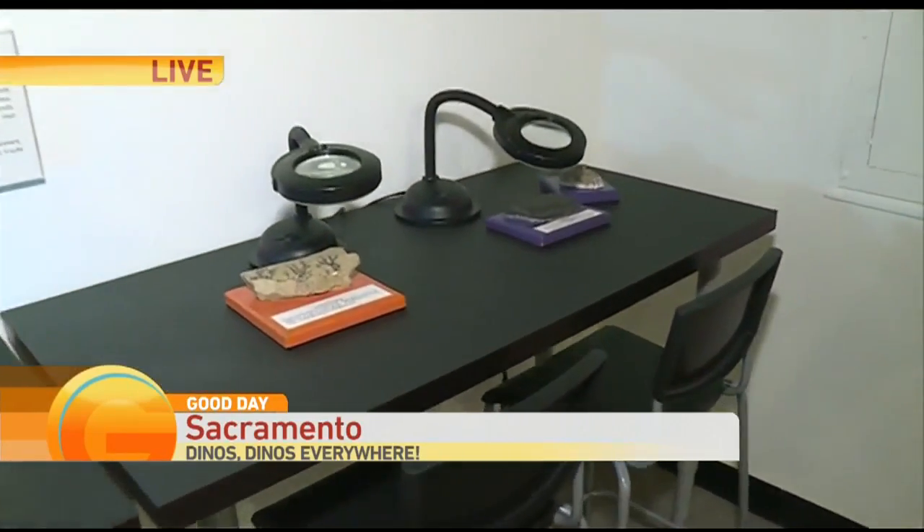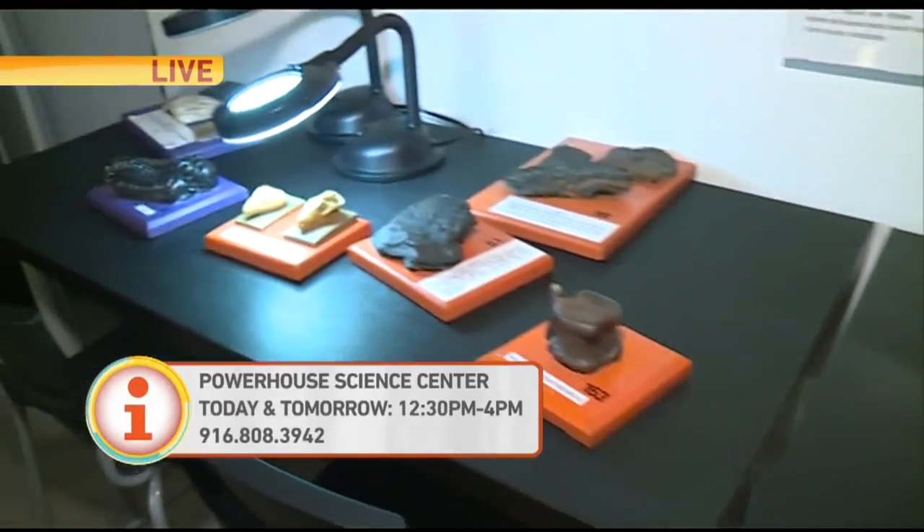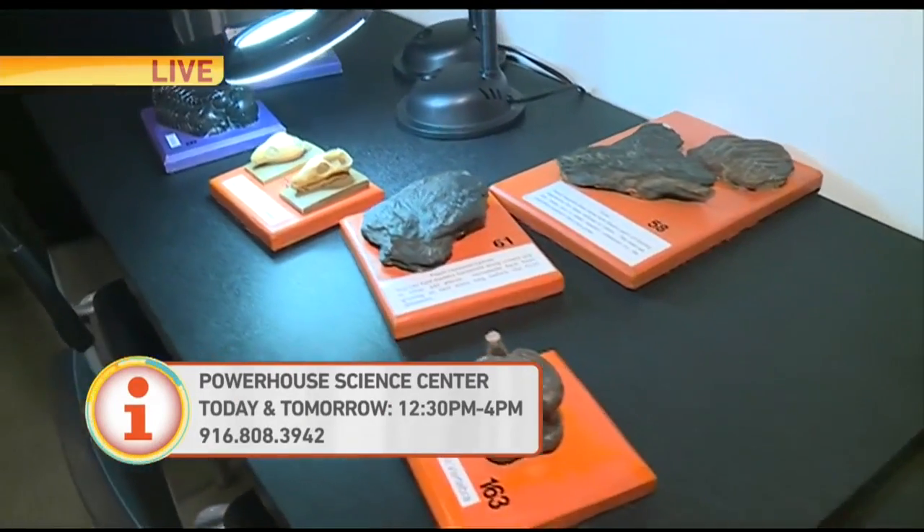How can people come out here and check everything out? We're open Monday through Sunday, 10 a.m. to 4:30 p.m. for the month of July. And then this exhibit will be closing at the beginning of August.